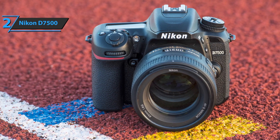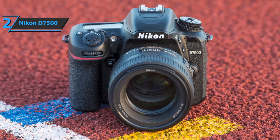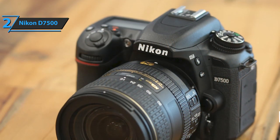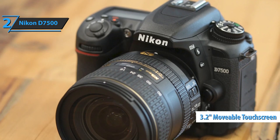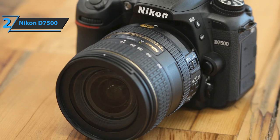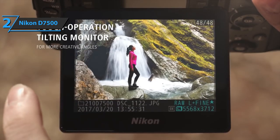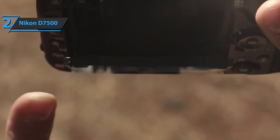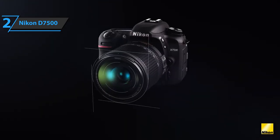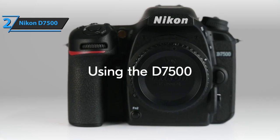The Nikon D7500 also boasts a slightly modified body design. Although very similar to its predecessor, the D7500 is slightly lighter with a deeper grip for easier handling. The LCD screen measures 3.2 inches and is now movable and touch-sensitive, which was not the case for its predecessor. The D7500 also comes with a new EN-EL15A battery offering around 950 shots on a single charge. Finally, it offers a SnapBridge wireless data transfer system using Bluetooth for remote shooting and constant connection, and Wi-Fi for transferring larger data. The price is fair, and the device drives you to strive for more shots.